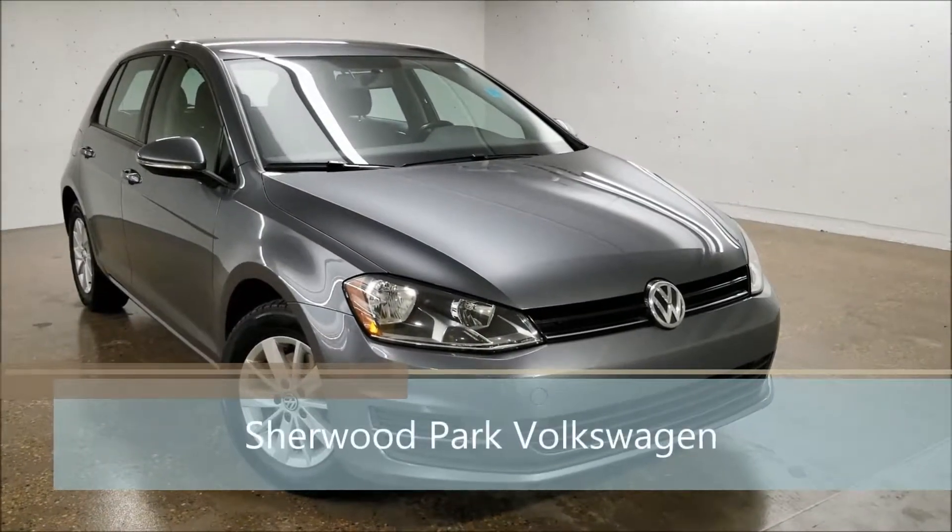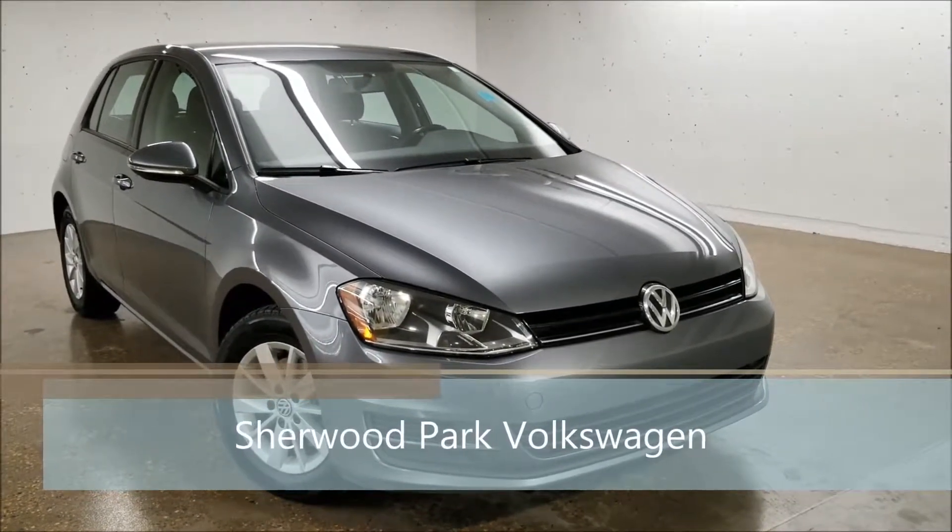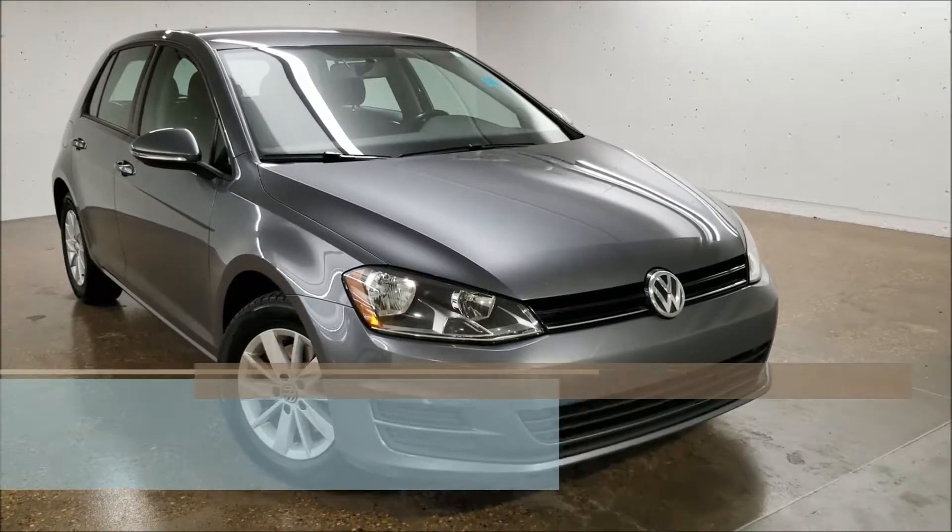Hello and welcome to Sherpock Volkswagen. My name is Sedan and today we're gonna walk around this 2015 Volkswagen Golf.